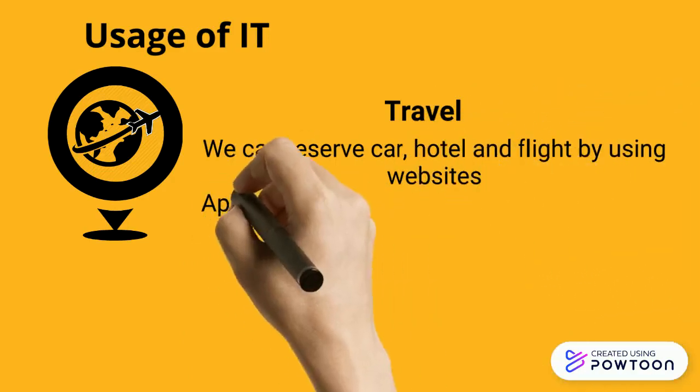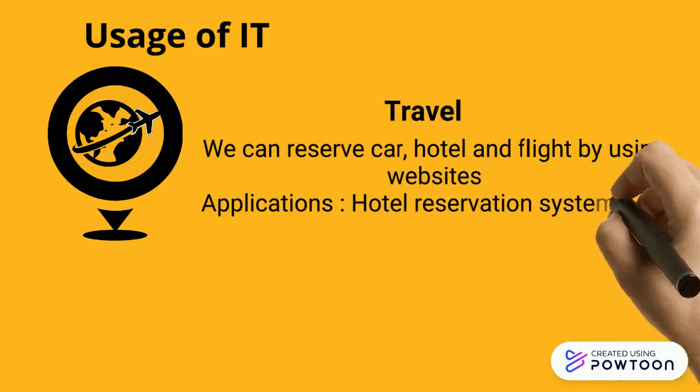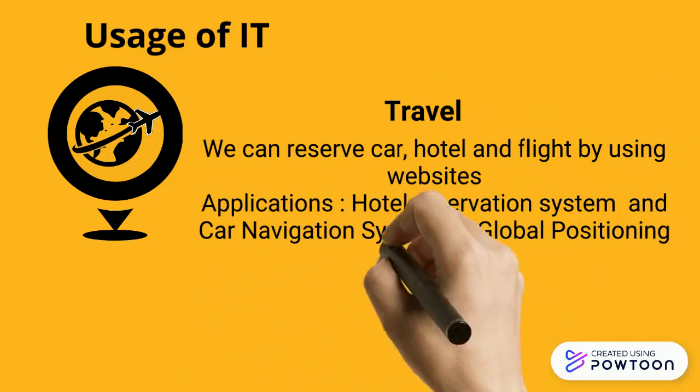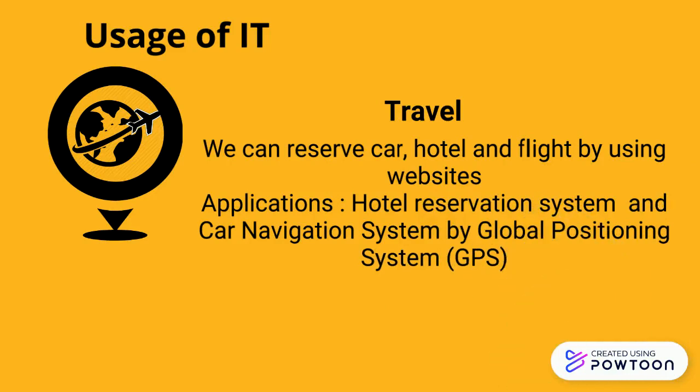Whether traveling by car or airplane, your goal is to arrive safely at your destination. As you make the journey, you may interact with some of the latest technology. Examples of applications include hotel reservation systems and car navigation systems using the Global Positioning System (GPS).